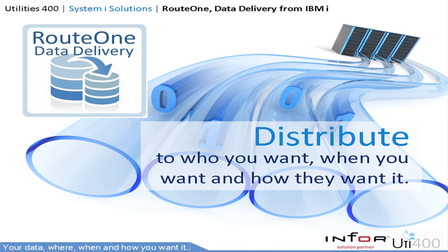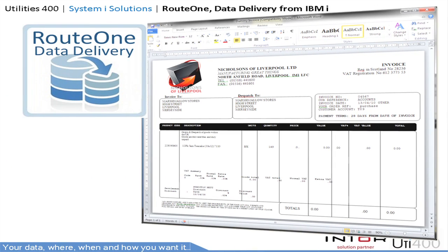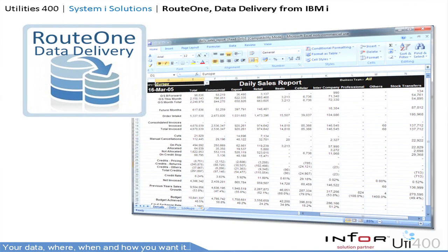Trigger emails, populate data warehouses, securely send files, schedule events, automate events, fax and even SMS. Route 1 Data Delivery offers a wealth of options for the distribution of data. And when we say present your data your way, we mean it. In this example we're merging data from the IBM i with MS Word to create a sales invoice, but equally this could be statements, picking notes, delivery advice, or producing reports.